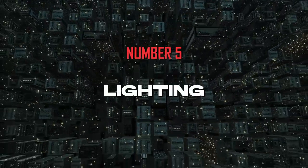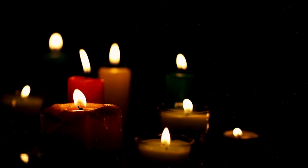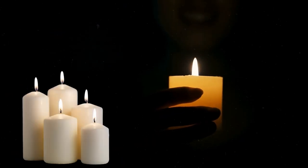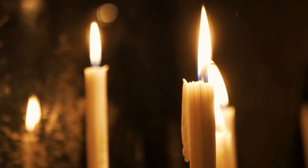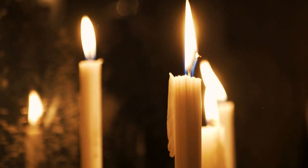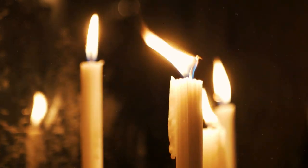Number 5: Lighting. When traditional electric lights are no longer an option, alternative lighting becomes absolutely essential. One option is candles — they've been a source of light for thousands of years and remain effective during power outages. Their simplicity is their strength: easy to use, widely available, and capable of providing several hours of light. We'd suggest investing in long-burning or emergency candles for extended use. However, candles can be a fire hazard — never leave them unattended, make sure they are placed on stable surfaces away from flammable materials, and always extinguish them before going to sleep.